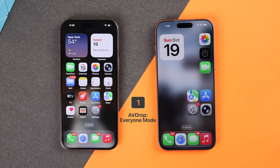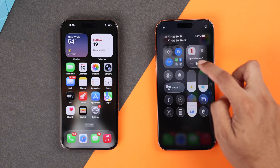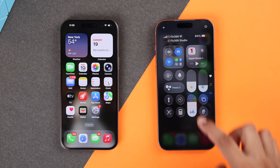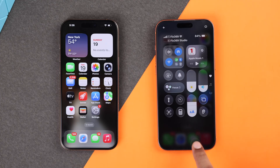First, make sure the iPhone or other Apple device that's receiving the AirDropped files has AirDrop enabled and set to everyone. So if you're the one receiving the files, swipe down to open the Control Center and simply toggle AirDrop off and then back on. This will enable sharing for everyone and now you should be able to receive files via AirDrop.